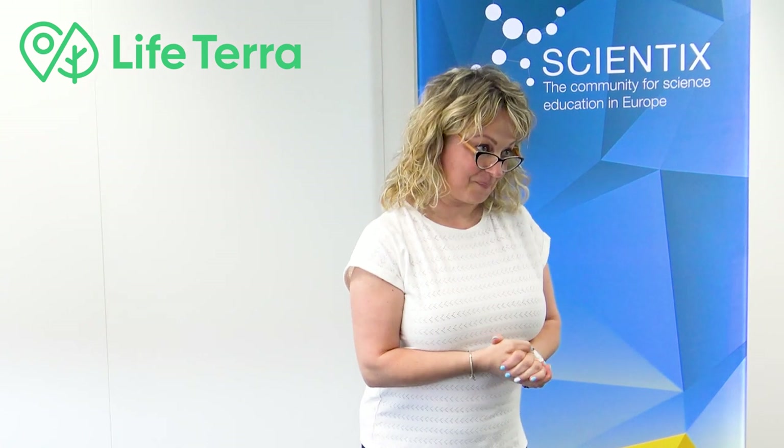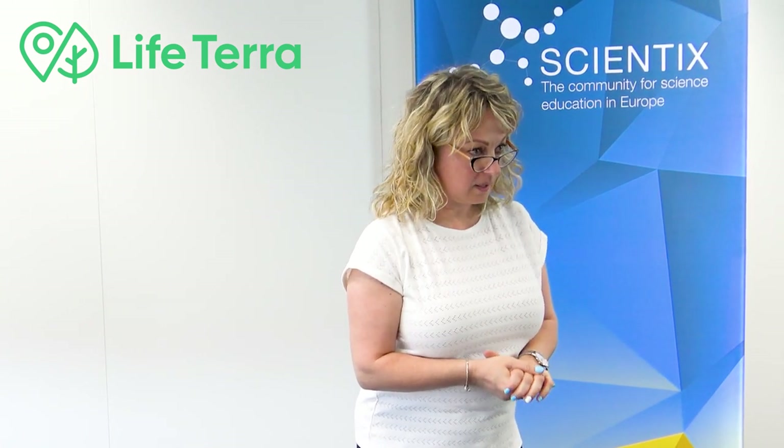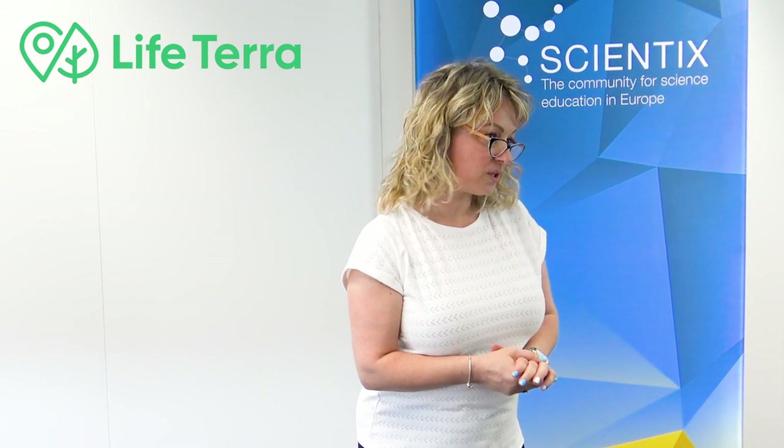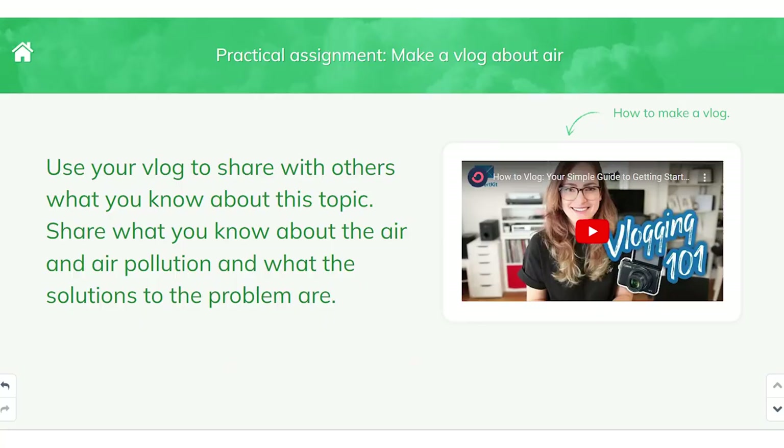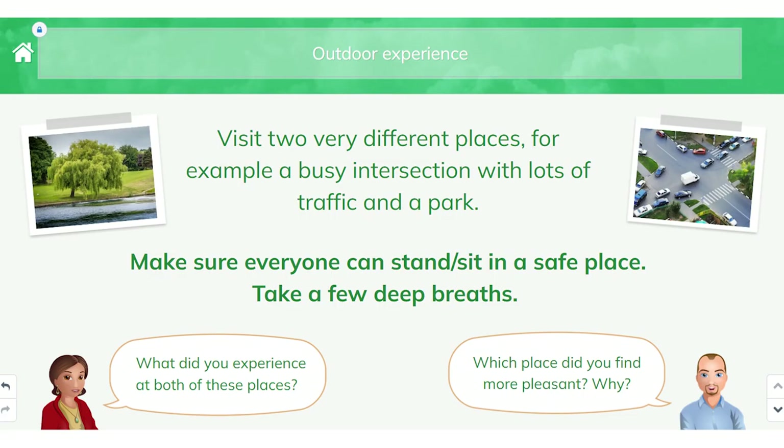Bravo, Slavica! So, the last one is Stella. Stella, can you please tell us what skills and competencies we can develop by implementing these educational packs in our classrooms? These lesson packs are a pathway to improve our students' skills. First of all, these activities can improve digital skills. Some questions also help in improving our students' critical thinking skills.